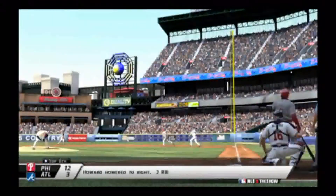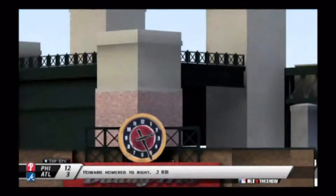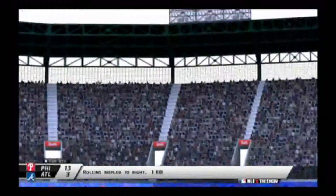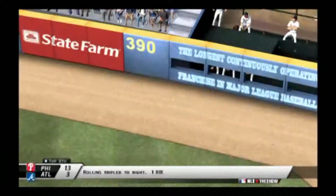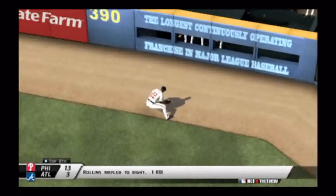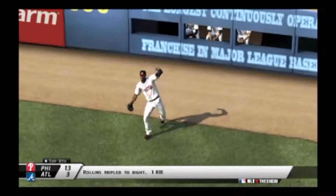And then Ryan Howard — you kidding me — he hits another one, a mammoth shot to right, making the score 12-3 in the sixth in favor of the Phillies. Now in the top of the eighth, Rollins again — his second triple of the game to right field, just got past everybody, bounced off the wall, drove in a run: 13-3 in favor of Philadelphia in the eighth inning.